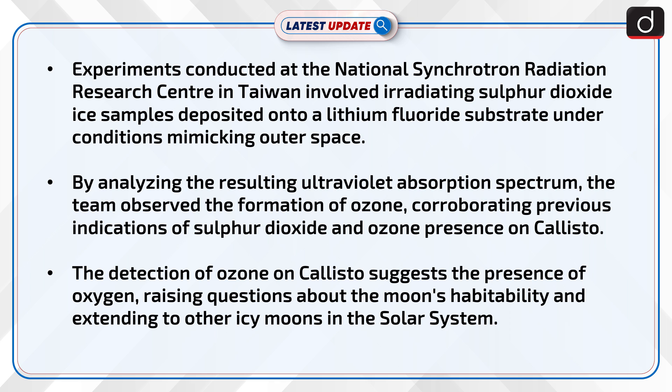The detection of ozone on Callisto suggests the presence of oxygen, raising questions about the moon's habitability and extending to other icy moons in the solar system.